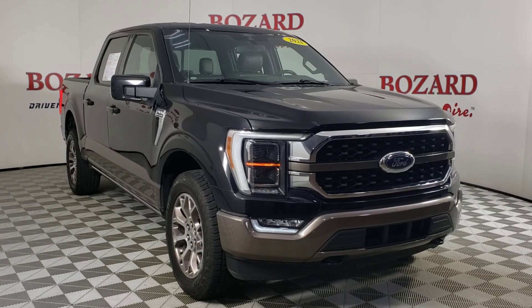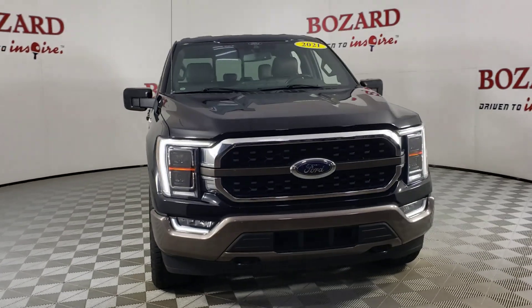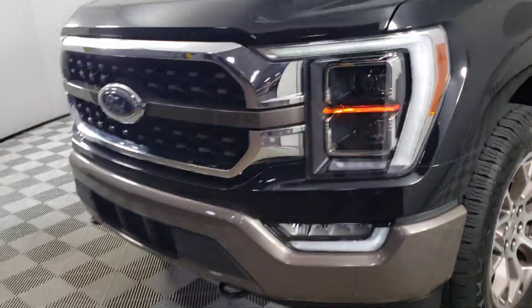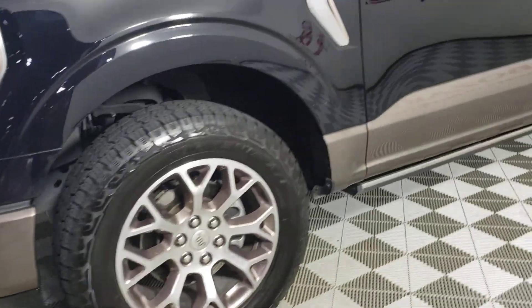This could be the car for you. The 2021 Ford F-150. With less than 70,000 miles on the odometer, this vehicle provides excellent value.